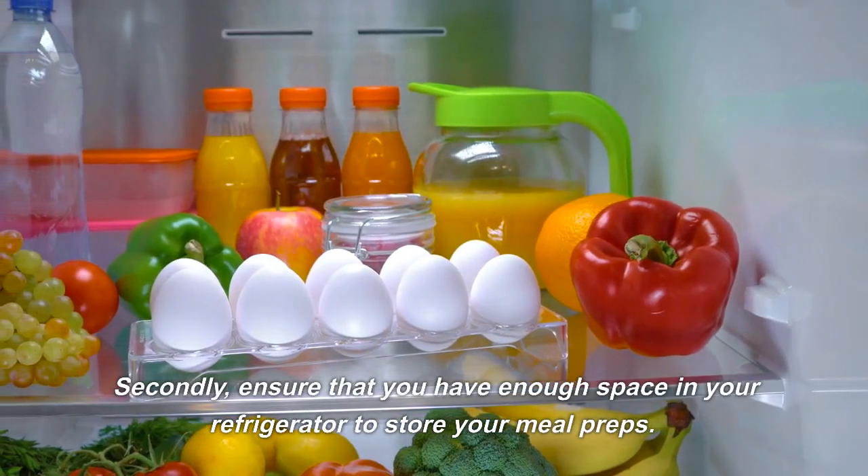Last but not least, we have a classic meal prep idea: chicken and rice bowls. This meal is simple, tasty, and easy to customize to your liking. To make this meal, start by cooking some brown rice according to the package instructions. While the rice is cooking, grill some chicken and chop up some veggies.